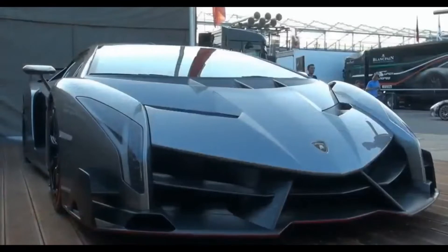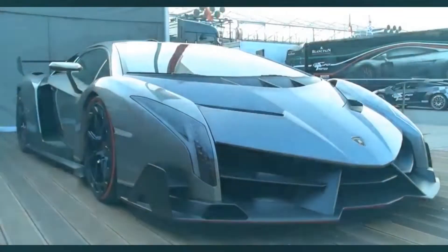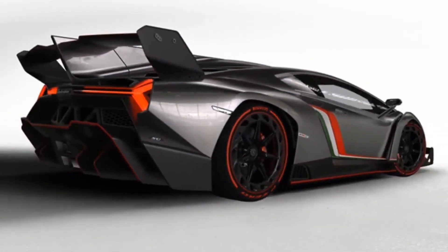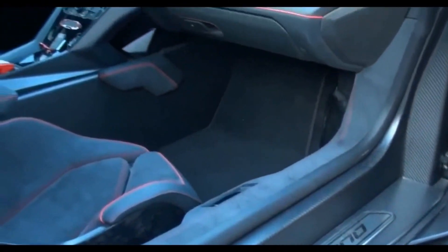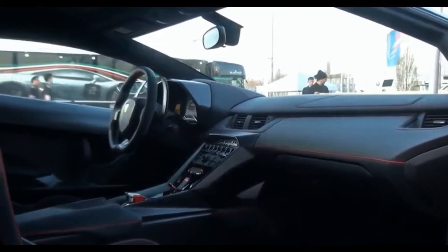All 3 are exclusive to Italy. As you can see on the side of the car, there are 3 stripes with the colors green, white, and red, representative of the colors of Italy. Besides these 3 unique Veneno cars, 9 more versions of the Roadster were made, all based on the Lamborghini Aventador. The name of this car comes from a bull called Veneno, known for killing a famous bullfighter in 1914.